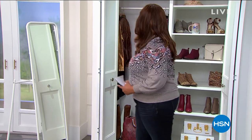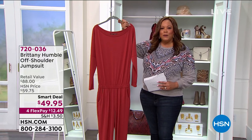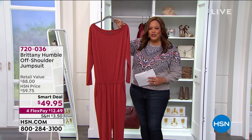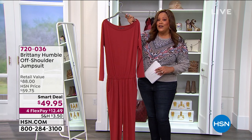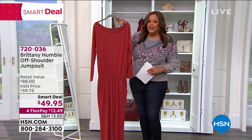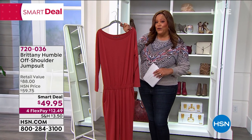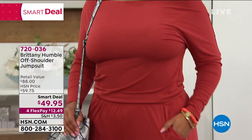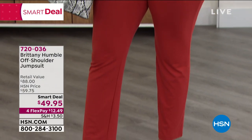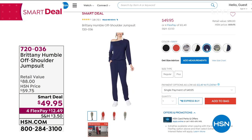Have you ever tried a jumpsuit? I love jumpsuits because you're one and done. We're going to have Britney Humble in the house today — she has this cute jumpsuit. A lot of people say they're too long-waisted or short-waisted, but she gives you extra material right in the middle, great pockets, and great colors. You can also wear it off the shoulder. Kenya is rocking it in burnt henna right now. Go to hsn.com — it's under $50, on four flex, so $12.49 to get it home.